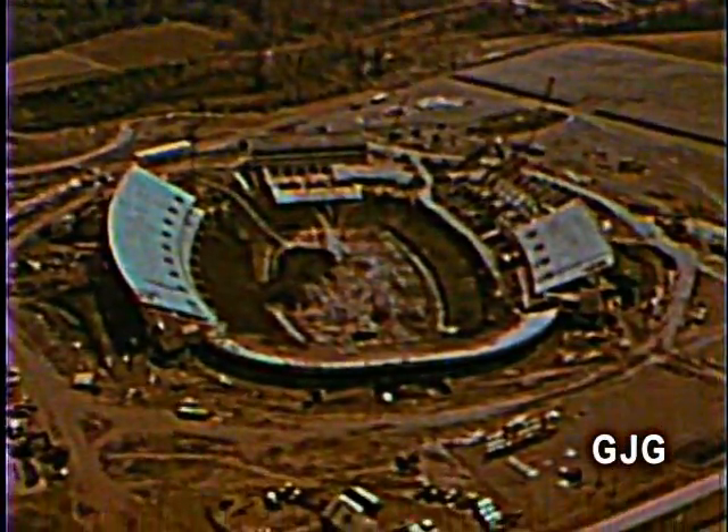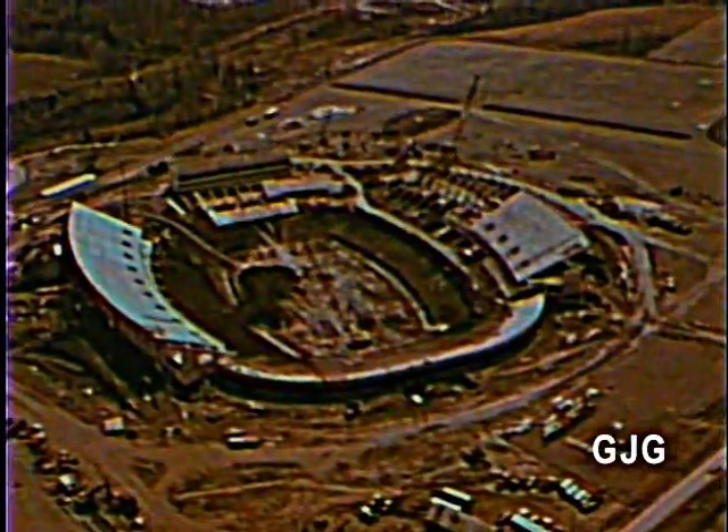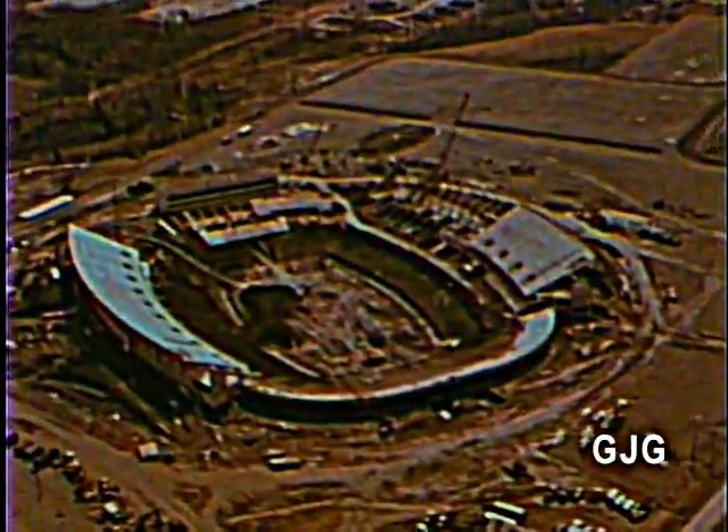The newest and most modern facility in the National Football League will bring the thrills of professional football to 80,000 fans every Sunday afternoon. Your seat in the stadium is waiting for you. The Bills know that, and they know that you'll like what you see.